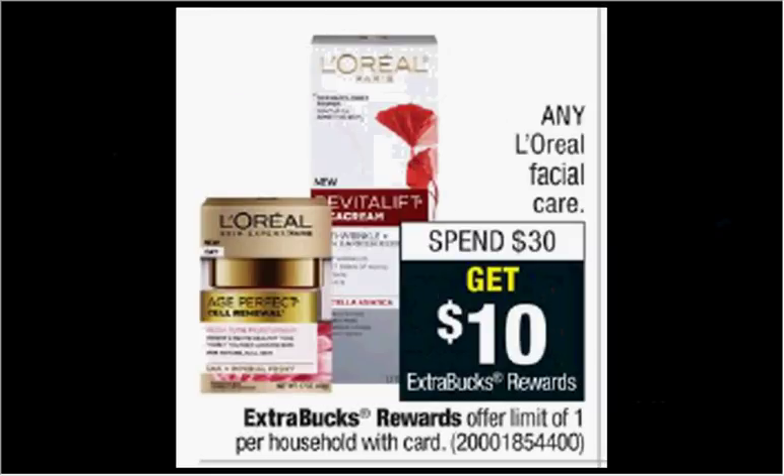Any L'Oreal Facial Care is on sale — when you spend $30, you'll get $10 back as an extra care buck. If you get four of the Revitalift Cream Cleansers that are $7.99 each and use four of the $2 off coupons from your RetailMeNot of April 8th, you'll pay $24 out of pocket and get the $10 back. It'll be like getting each one for $3.50.